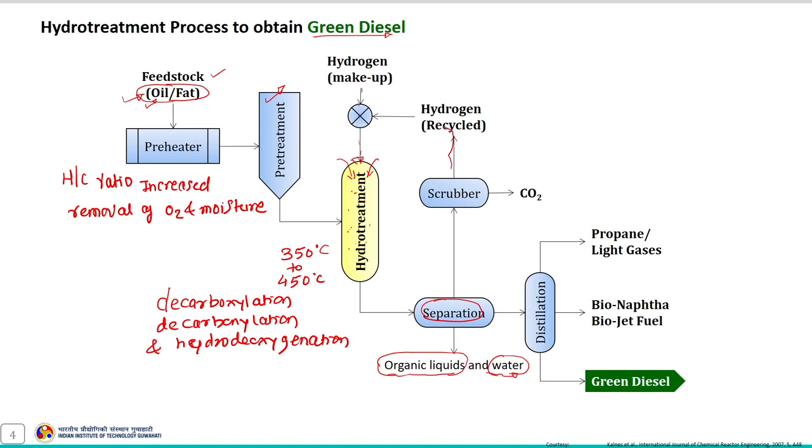Recycling some gaseous products is a common technique to improve the yield and efficiency of this process. The liquid product obtained in the separation chamber follows the last stage — fractionation — where it is fractionated to yield hydrocarbons of different ranges: light gases (C1–C4), bio naphtha (C5–C11), bio jet fuel (C8–C15), and diesel-like fuel (C12–C22).